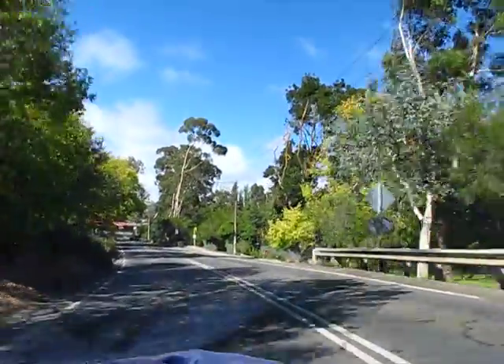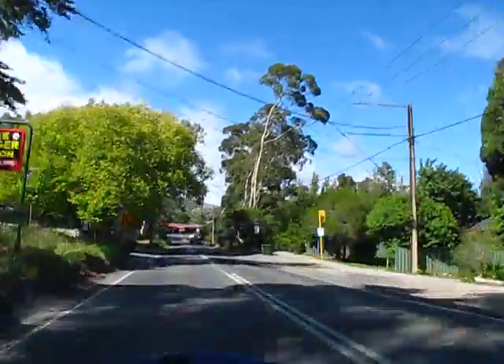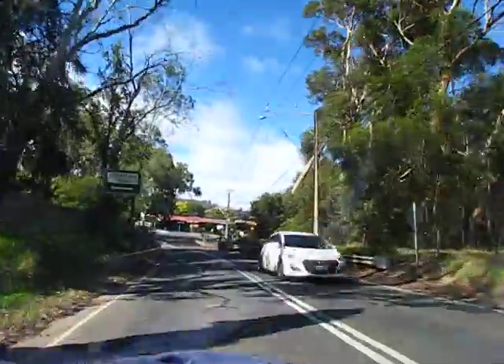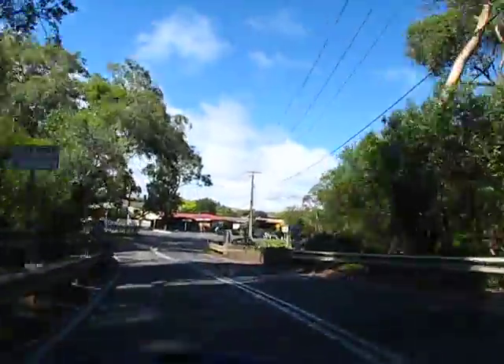And there you go — another good screenshot hopefully. Oh here we go, Atkins Hill Road, so I'll hopefully get a screenshot of that.